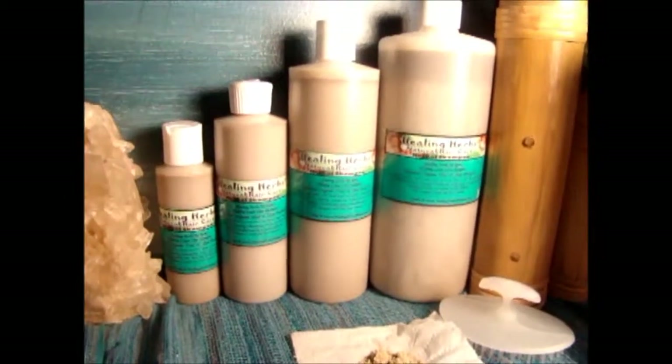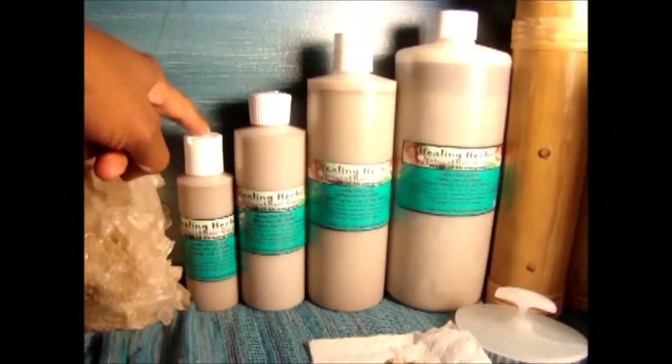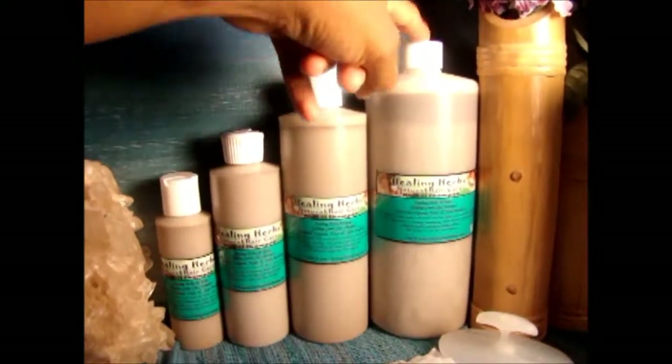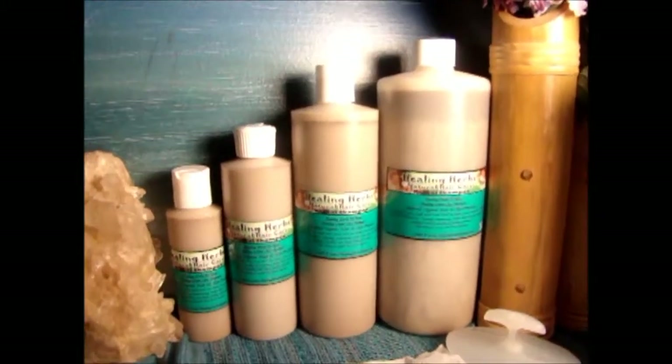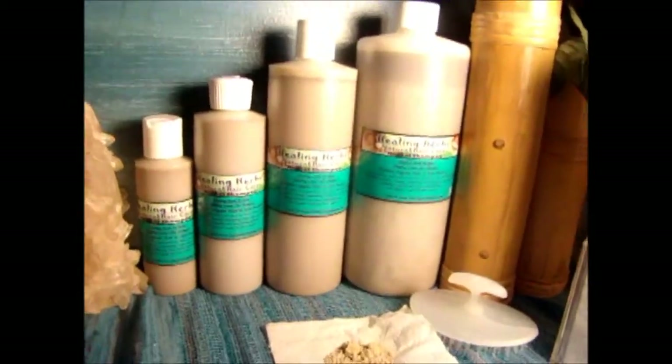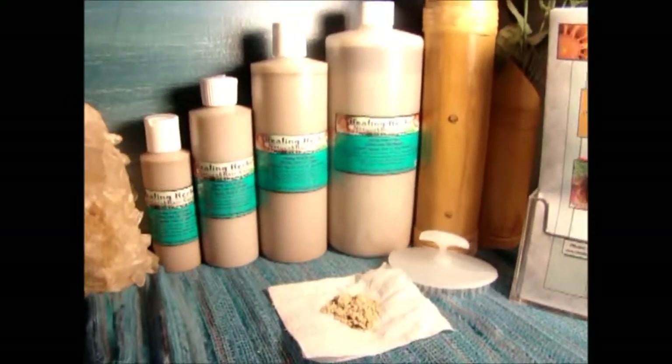The Healing Green Clay Shampoo is available in sizes four ounce, eight ounce, sixteen ounce, and thirty-two ounce. I also carry a sample size which is a two ounce. You can order these along with any of my other products at my website.